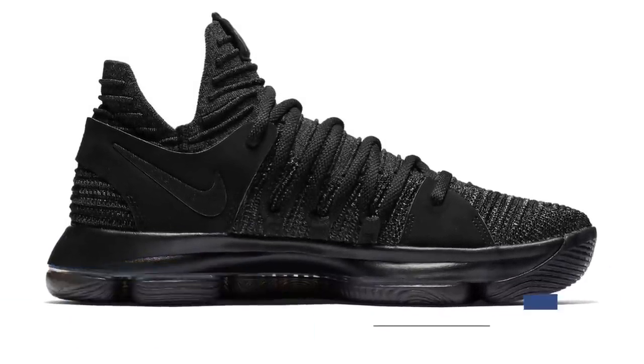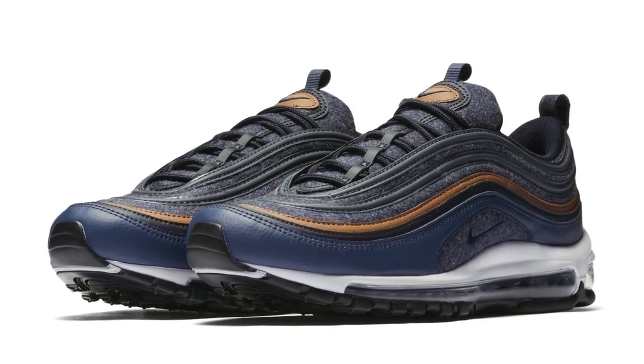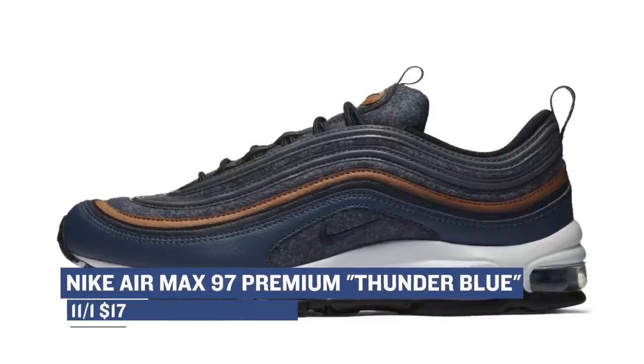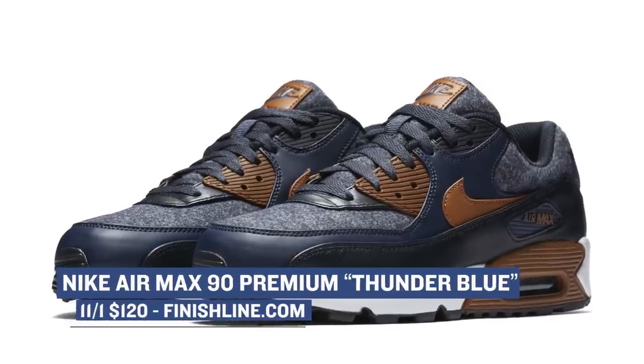For those in love with Nike Sportswear, there are actually two Air Max dropping in Thunder Blue. These look really nice — the colors really pop. I'd say it's one of the better colorways of the shoes we've seen so far in 2017. For those looking to pick up the 97, those will cost you $170, whereas if you want to grab the Air Max 90, those are going to cost you $120.